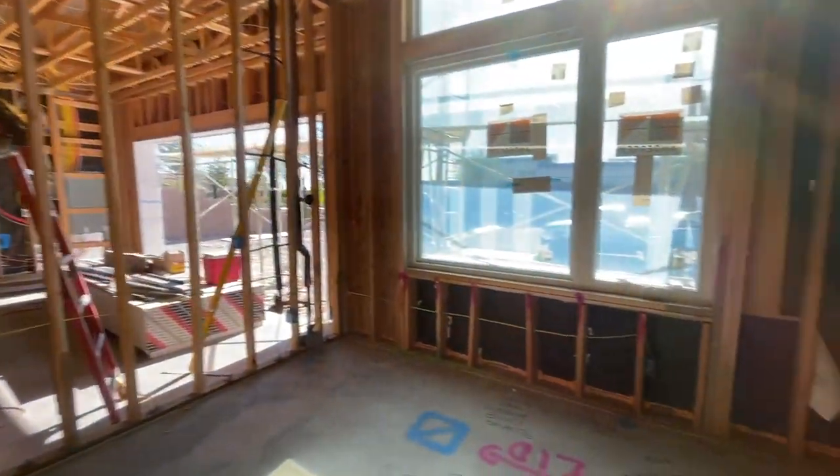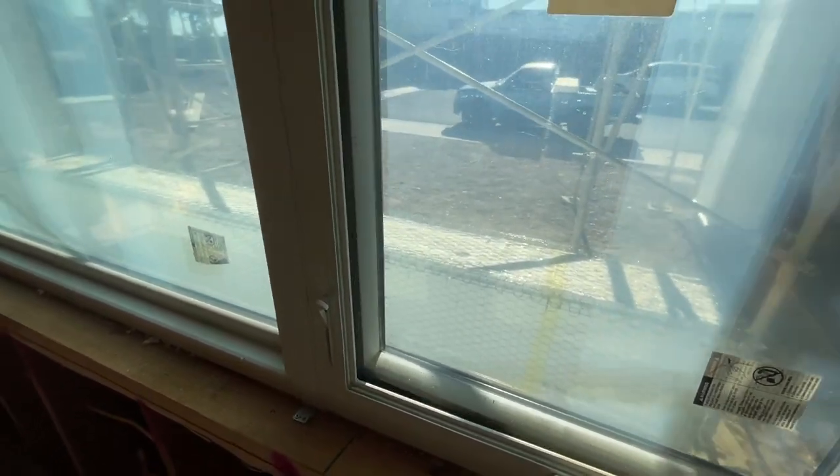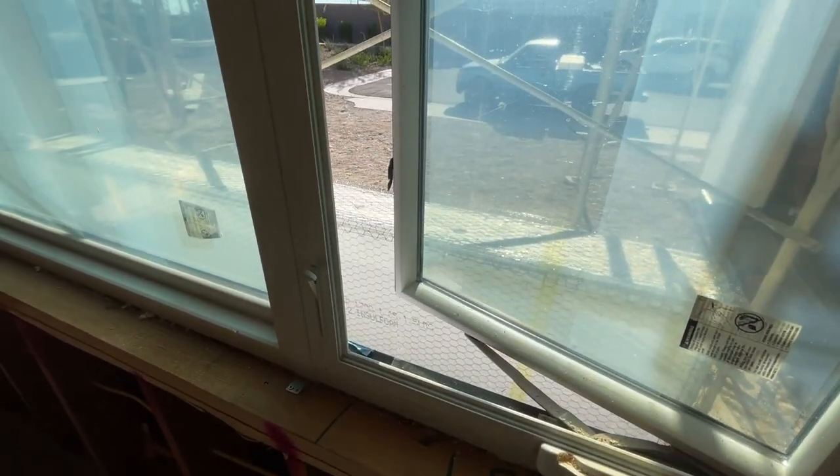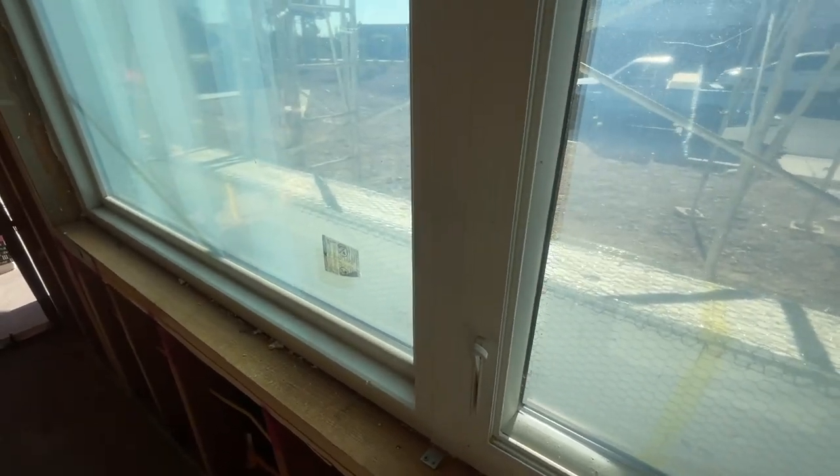The cool thing is these windows are kind of interesting. They're black on the outside, but I sold a plan three before and it has this little detail, which is interesting. That's throughout the house on certain windows, while other windows will have a traditional style. This is coming back to be popular again.